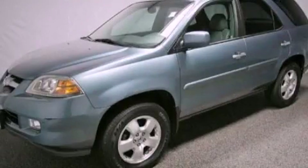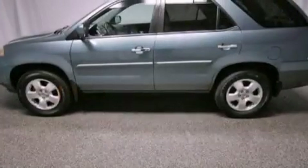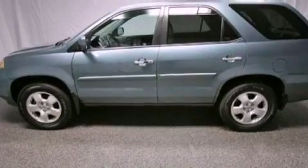This is a 2005 Acura MDX. Plenty of space for what you need. It has a 3.5 liter 6-cylinder engine and an automatic transmission.